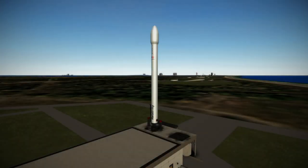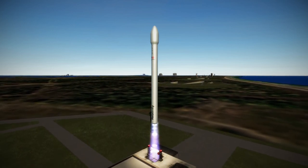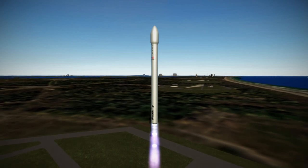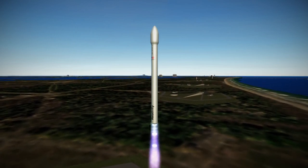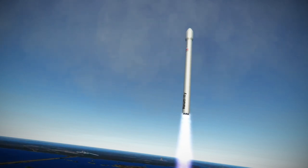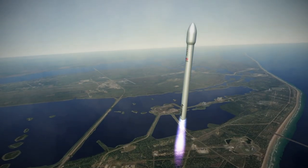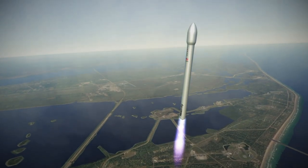Welcome to the rocket profile of Terran-1, Relativity Space's 3D printed rocket. Terran-1 is a simple two-stage rocket capable of carrying 1,250 kilograms to low-Earth orbit or 900 kilograms to sun-synchronous orbit. Both stages use liquid methane fuel and liquid oxygen oxidizer, so it is currently in the race to become the first methane-fueled rocket to reach orbit.